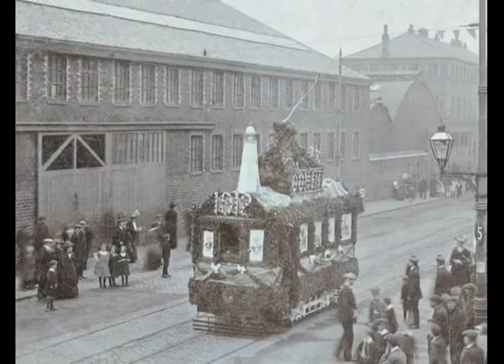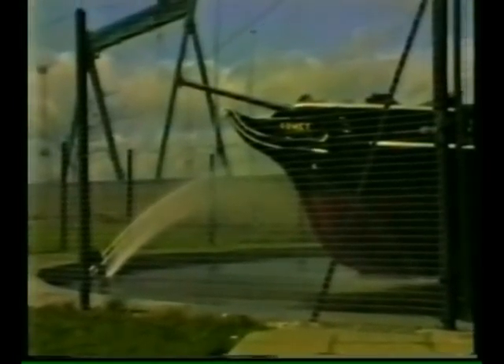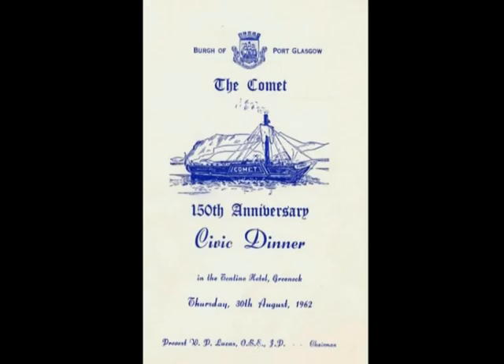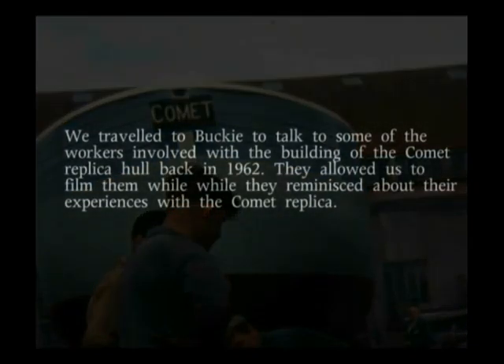In August 1912, Port Glasgow held centenary celebrations to mark the anniversary of the launch of the Comet. Port Glasgow is well known for the landmark which is the replica of the Comet. William Lithgow funded this memorial to mark the 150th anniversary of the launch of the Comet, and Sir William contracted George Thompson of Buckey to build the hull of the replica.